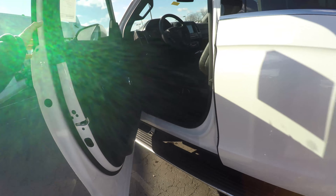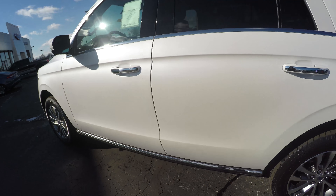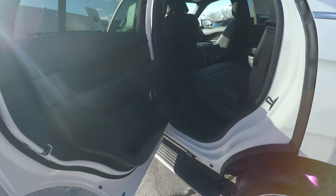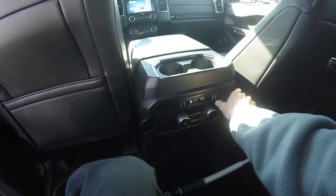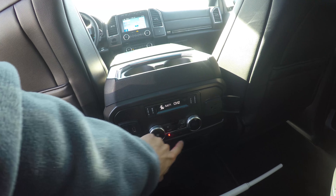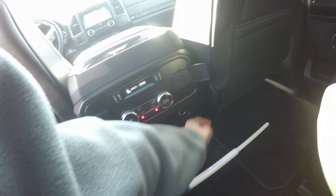There are the power running boards. I'll close the door to show you what it looks like — and there they go up. In the rear, there's space for drinks and a small cubby for the kids. There are two more USB ports, a plug outlet, and the back has its own entertainment system and climate control. On the Limited, the rear seats are heated, with even more storage space and another charging port.